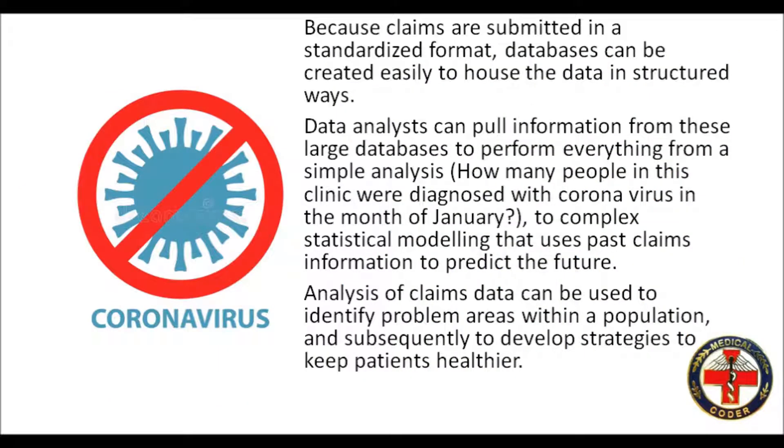Because claims are submitted in a standardized format, databases can be created easily to house the data in structured ways. Data analysts can pull information from these large databases to perform everything from a simple analysis, like how many people in this clinic were diagnosed with coronavirus in the month of January, to complex statistical modeling that uses past claims information to predict the future. Analysis of claims data can be used to identify problem areas within a population, and subsequently to develop strategies to keep patients healthier.